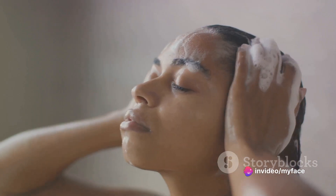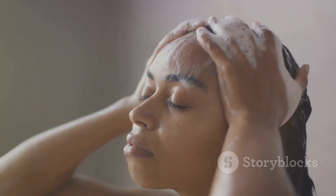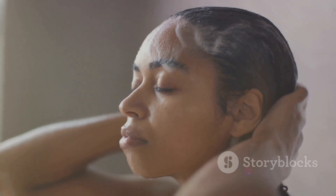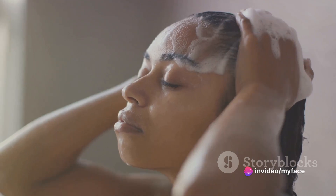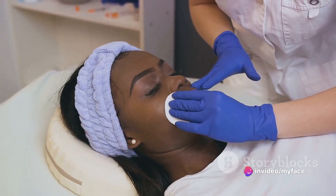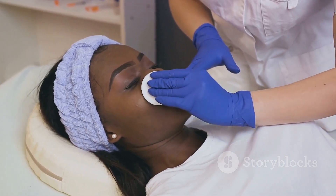Let's start with our cleaning procedures. We have both dry and wet techniques, each serving a specific purpose. Dry techniques like dusting or wiping are perfect for tools like brushes and combs. Wet techniques, on the other hand, involve using water and disinfectants. These are ideal for more robust equipment such as scissors, razors, and clippers.